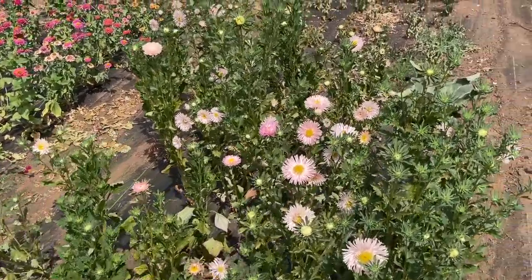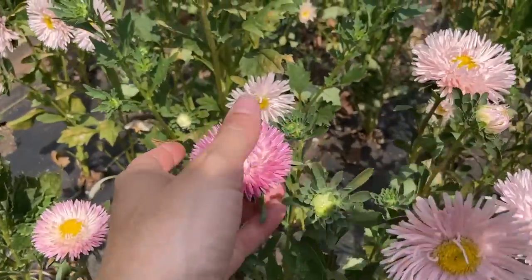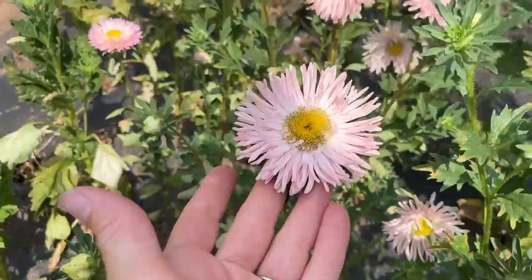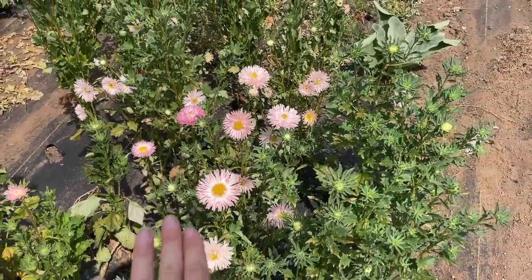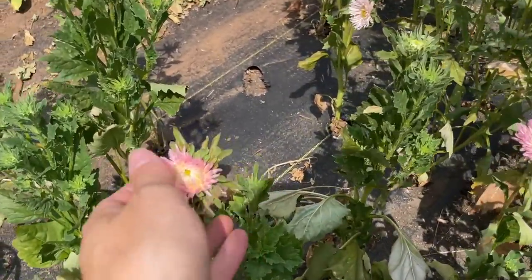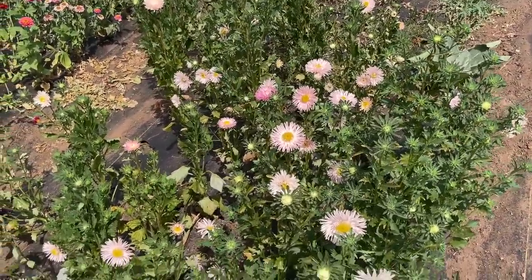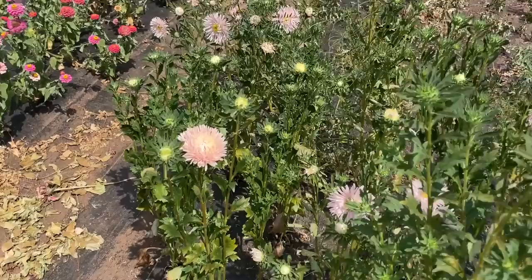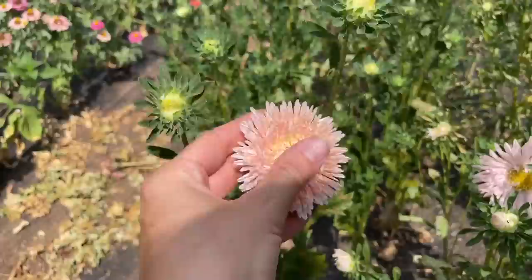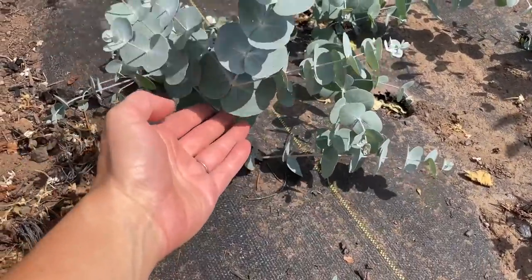Up the row I've got my asters, which have also kind of gotten away from me. I just don't love them — once they bloom, even if I pick them more closed, as they open up they have a center that looks dirty to me. The colors don't go very well together and it doesn't look fresh. I've kind of just let these guys go to the pollinators and haven't really been using them for bouquets.